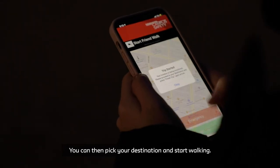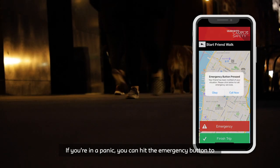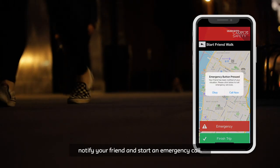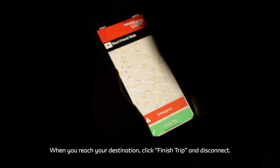You can then pick your destination and start walking. If you're in a panic, you can hit the emergency button to notify your friend and start an emergency call. When you reach your destination, click Finish Trip and disconnect.